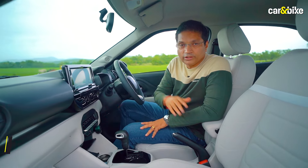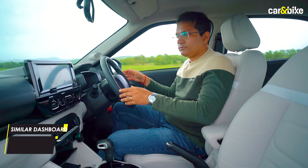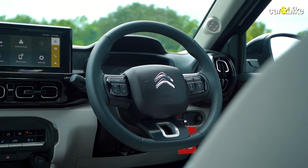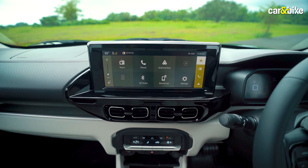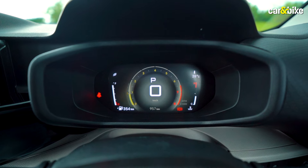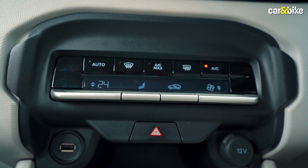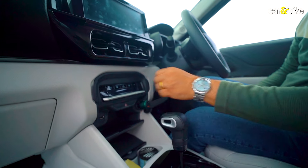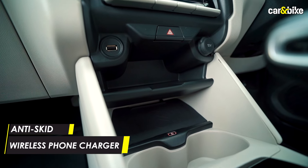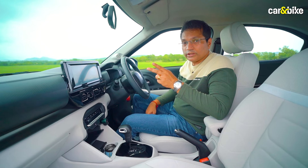Inside, there are two interior options on the Basalt: this dual-tone one, and a monotone version not yet shown. It is very similar to the new C3 Aircross SUV. You get a nice chunky, slightly flat-bottomed steering wheel with the Citroën logo. There is a new touchscreen, slightly modified from the previous C3 Aircross version, and a brand-new TFT color digital instrument cluster. The center console gets automatic climate control switches, a USB port, a Type-C and USB port, a tray, a wireless charging pad, and wireless Android Auto and Apple CarPlay.